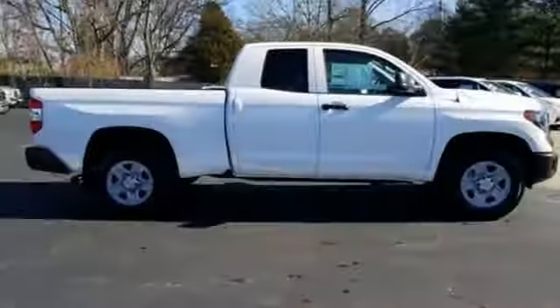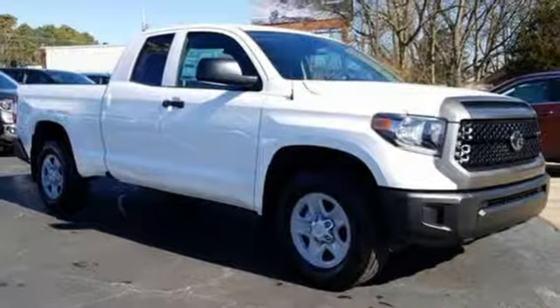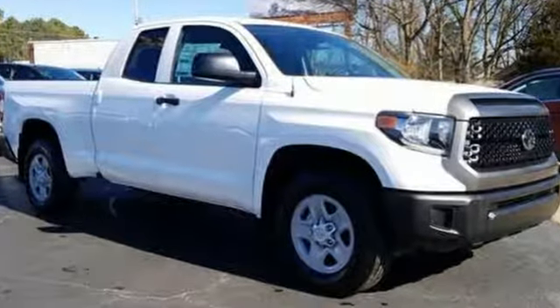Comfortable, convenient, quality. Toyota. Someone is going to drive this fantastic vehicle off the lot. It should be you. Test drive it today.